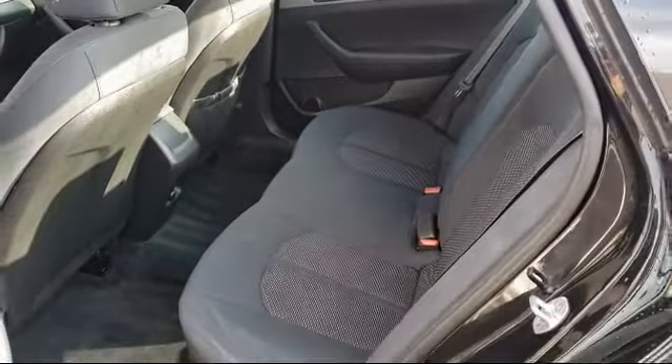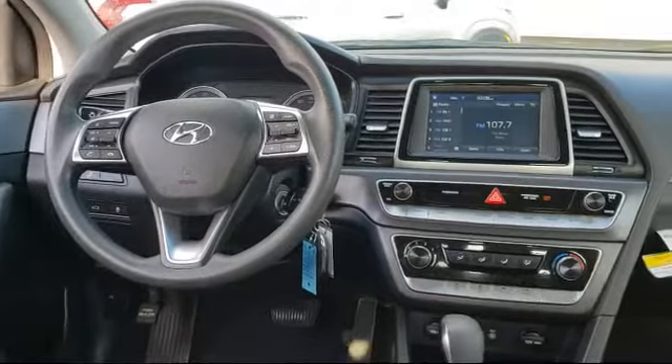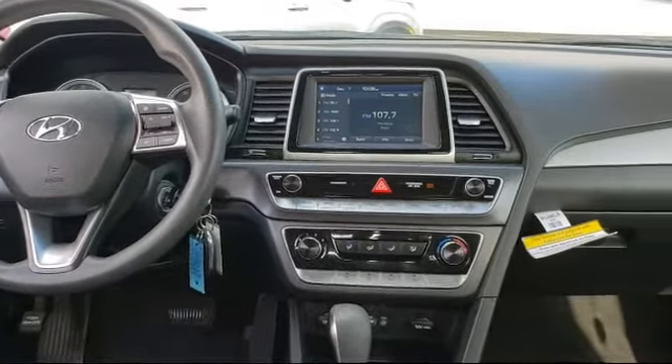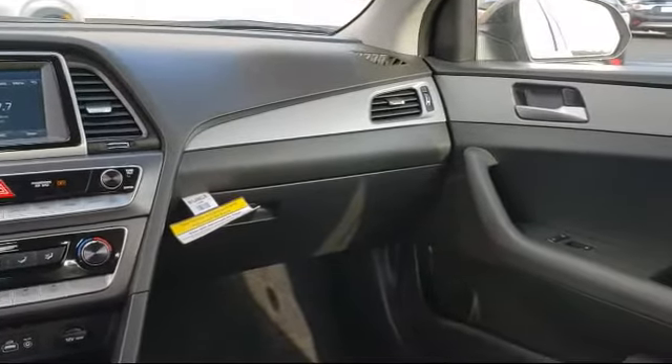All-Star Hyundai is dedicated to serving our community, so come see us today and experience the All-Star Hyundai way. We are located at 3950 Century Way in Pittsburgh, just off the Highway 4 Auto Center Drive exit.